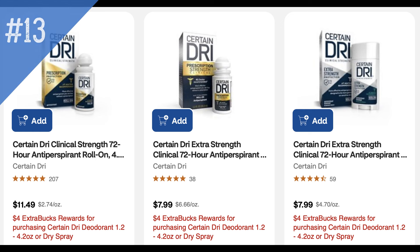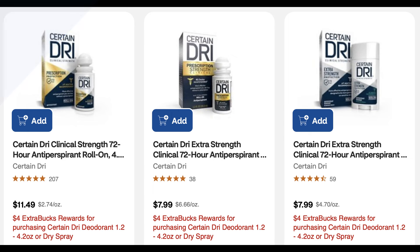Deal number 13 is on Certain Dry deodorant — select 1.2 to 4.2 oz or dry spray. They are buy one, get a $4 ExtraBuck. The cheapest Certain Dry product is $7.99, so after the ExtraBuck it's going to be $3.99.